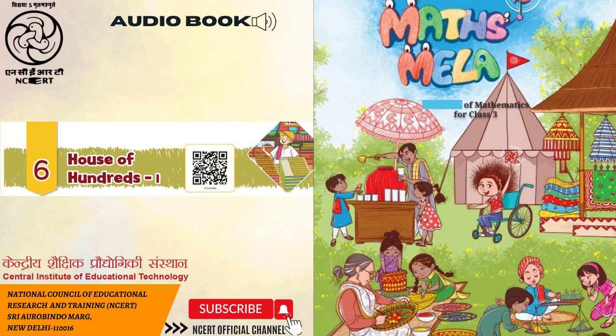E. 290 — increase the number by 20. Teacher's note: Teacher to make the TLM and play with children.